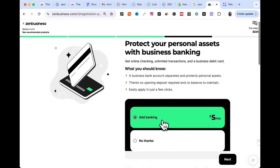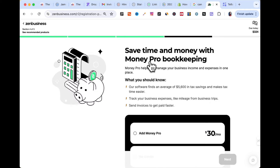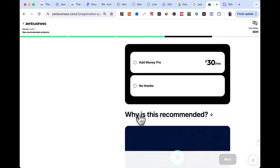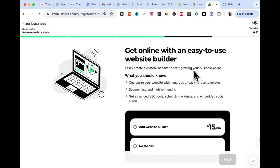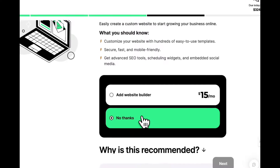Next it asks if we want to open a business bank account with ZenBusiness — let's test it out at just $5 a month; we can cancel if we don't like it. Then it asks if we want to use their Money Pro bookkeeping services. Keeping track of income and expenses is very important; you can do it yourself or use a company like ZenBusiness. We'll say no thanks for now. It also asks if we want ZenBusiness to design our website — we already have one in mind, so we'll say no thanks.